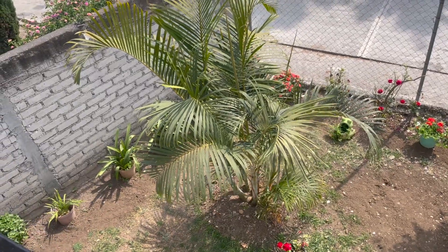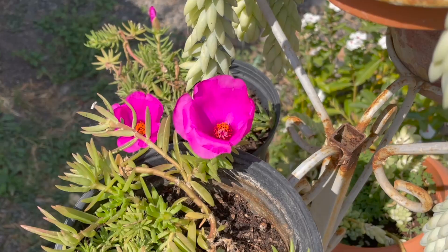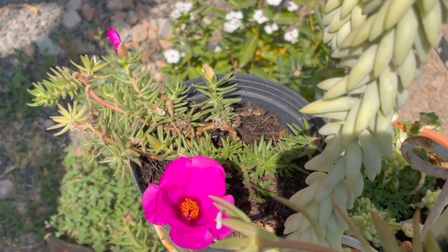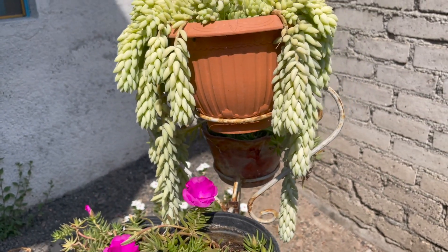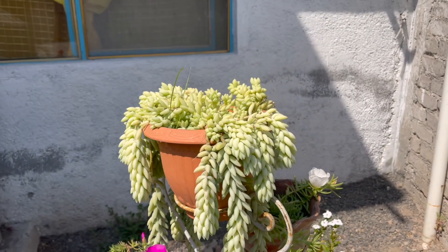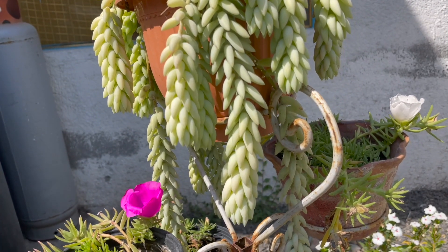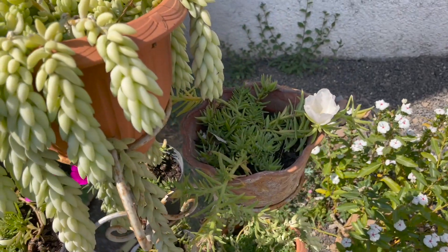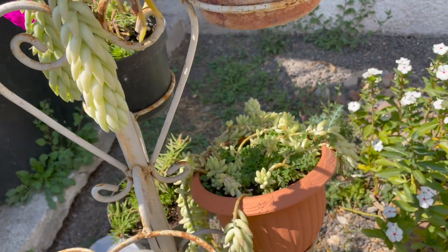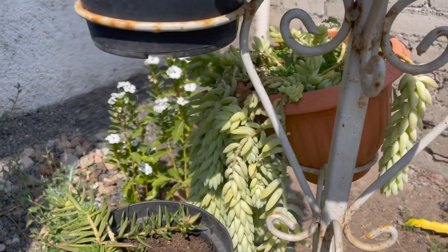First up, we have these cute little succulent-like plants that are flowering. I've never really seen a succulent with a flower like that. And then right next to them was this gorgeous burrow's tail succulent — just look at the way it hangs, it is just so pretty. I definitely need to get me one of these. Here's another one of those succulent plants but this one has a white flower on it. And then here's another burrow's tail — super pretty, I just love how they hang.